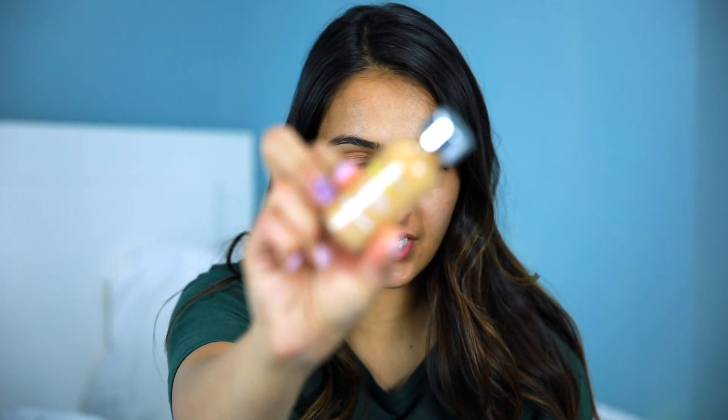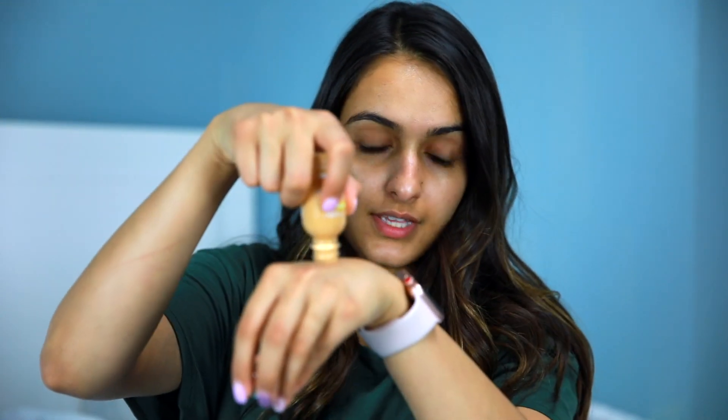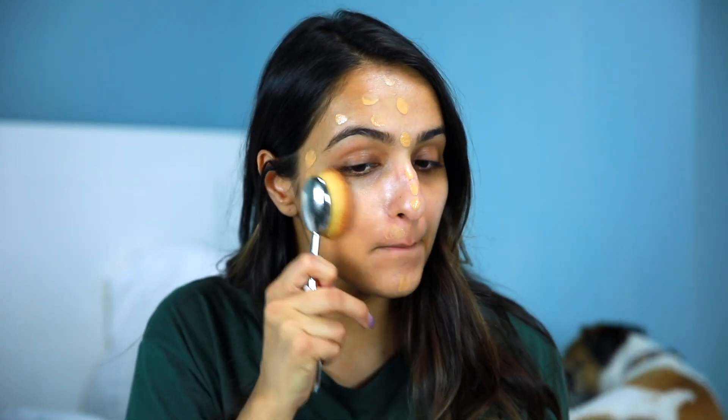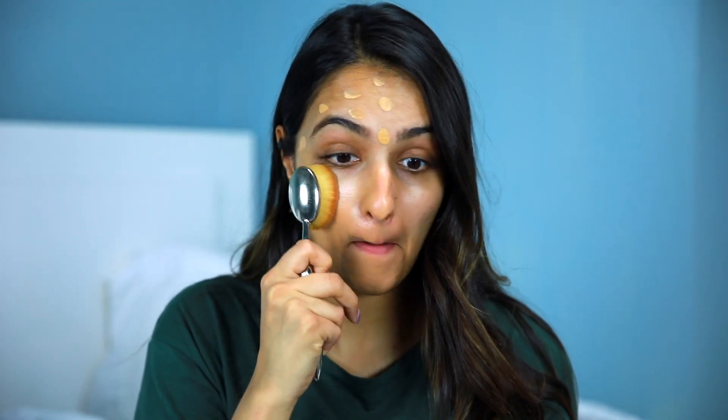Now that my skin is prepped, I'm going with L'Oreal True Match foundation. I shade matched myself and this is warm 4.5, labeled as Fresh Beige. I'm just going to take some and put it in the back of my hand. I like the shade — it's a little more tan and I do like to go a little darker on my foundation. I just like looking tan.